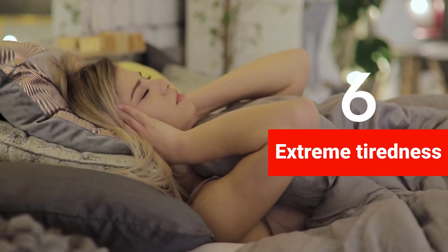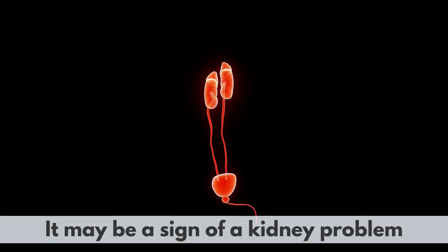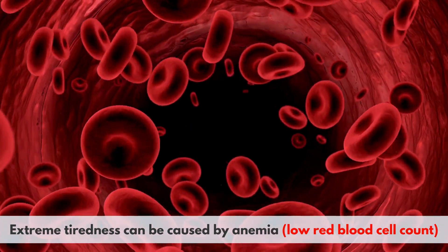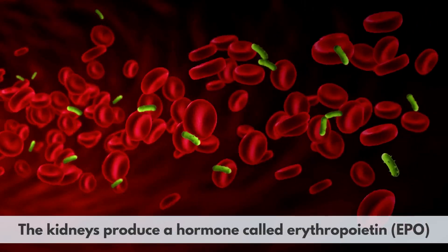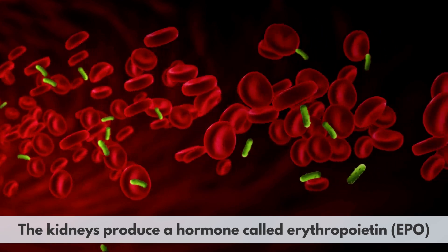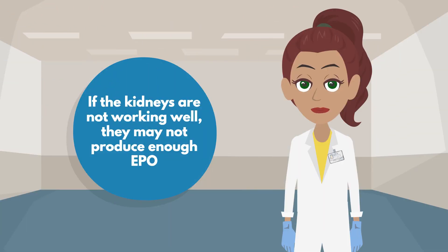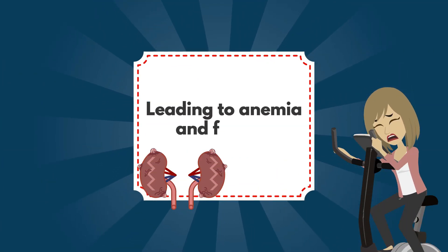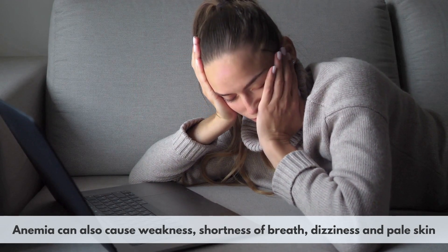6. Extreme tiredness. If you feel very tired all the time, even after getting enough sleep and rest, it may be a sign of a kidney problem. Extreme tiredness can be caused by anemia — low red blood cell count — which can result from kidney disease or damage. The kidneys produce a hormone called erythropoietin (EPO), which stimulates the bone marrow to make red blood cells. If the kidneys are not working well, they may not produce enough EPO, leading to anemia and fatigue. Anemia can also cause weakness, shortness of breath, dizziness, and pale skin.